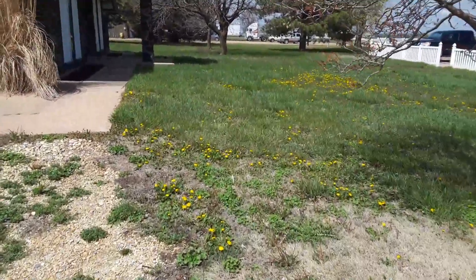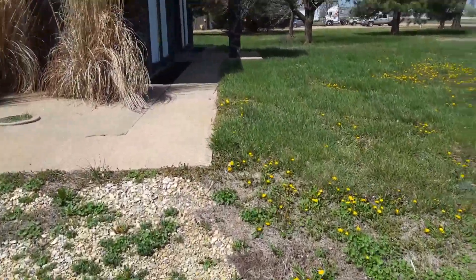Here's the front area. There's a lot here. Everything's in good working condition.